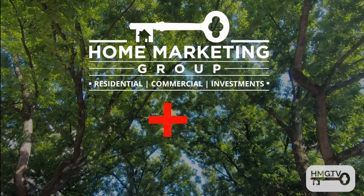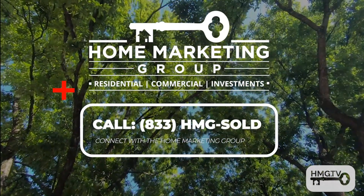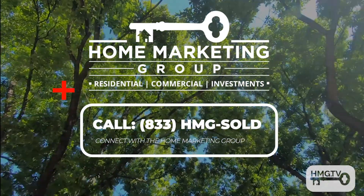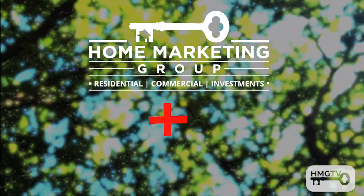Call the Home Marketing Group today and schedule your appointment to see what the market has in store for you. Think about upgrading your lifestyle and enjoying the lake life at Montgomery Cove.